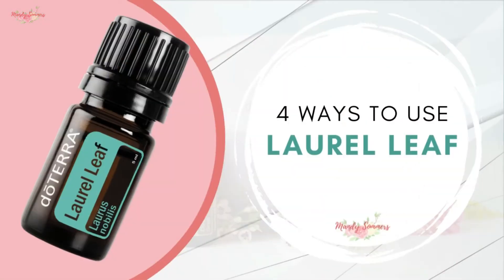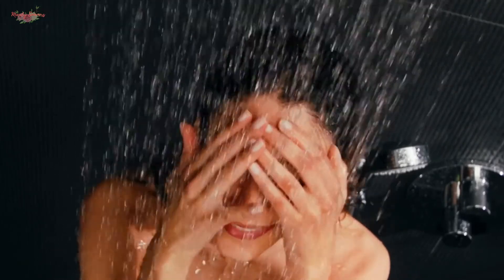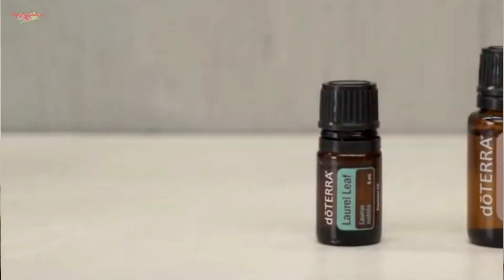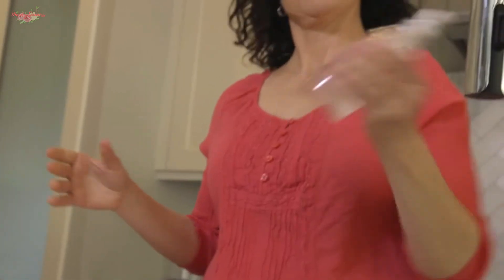Let's talk four ways to use laurel leaf. First, soothing the skin — you can massage it on or add a drop to your moisturizer every evening. You can place a drop in the bottom of your shower to promote an aroma of confidence, clarity, courage, and clear breathing in the mornings or at night. You can also use it as a soothing massage that invigorates the senses, or pair it with lemon essential oil and add a few drops to a spray bottle for a natural surface cleanser.